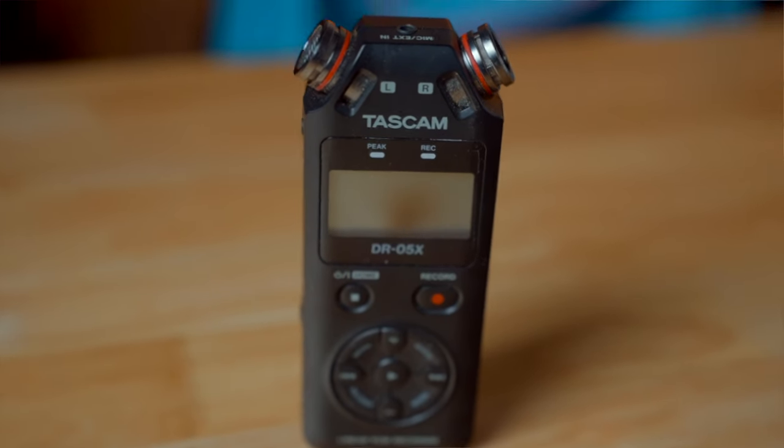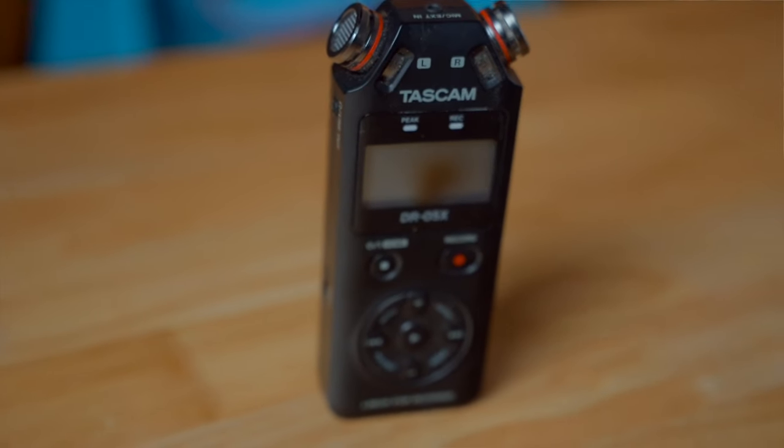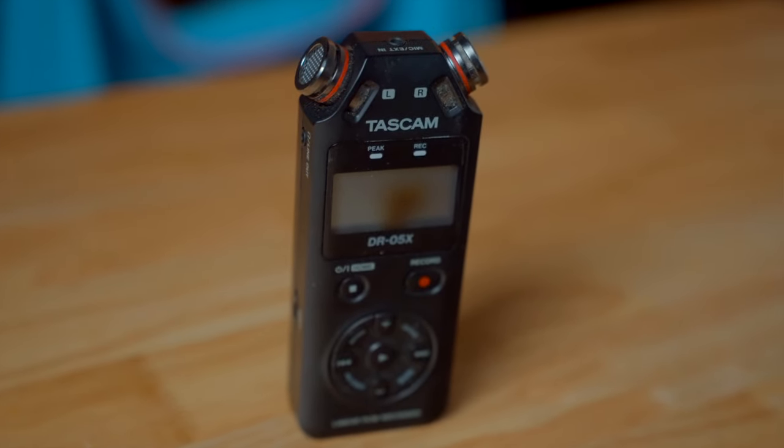Here's an audio example of the Tascam DR-05X: 'Kind of like magic — there's a certain point in the road when you're driving and you just cross into another realm, almost like time runs differently there.'